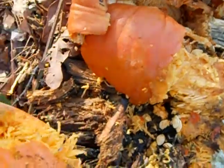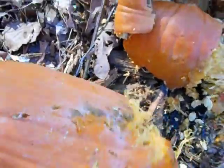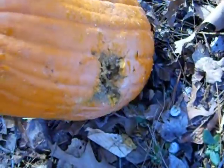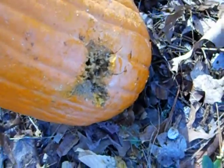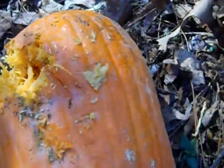Let's see what the pumpkin looks like. Oh, no, this is the pumpkin. Holy shit. Entry wound. Exit wound. Nice.